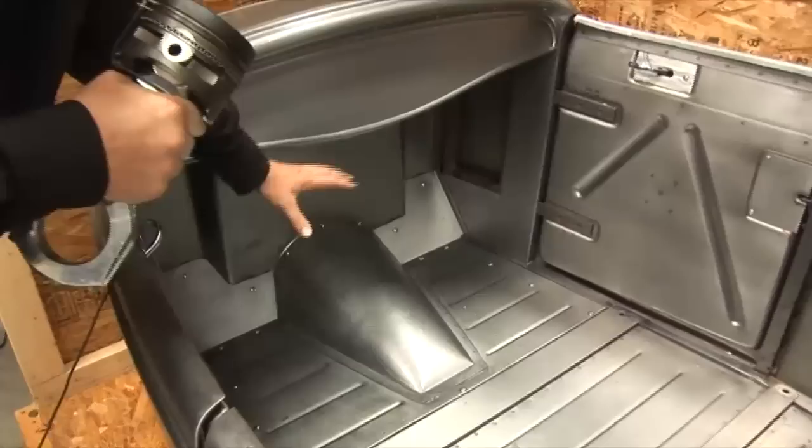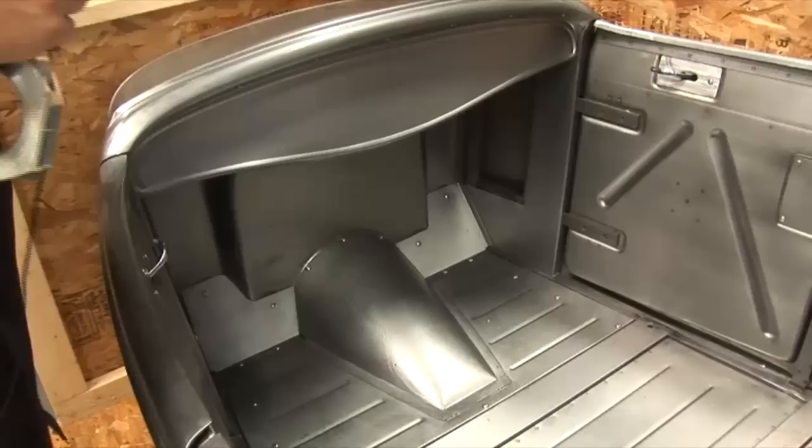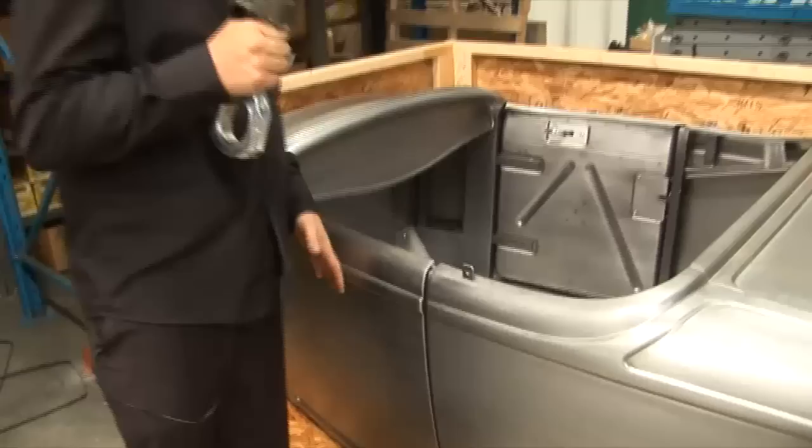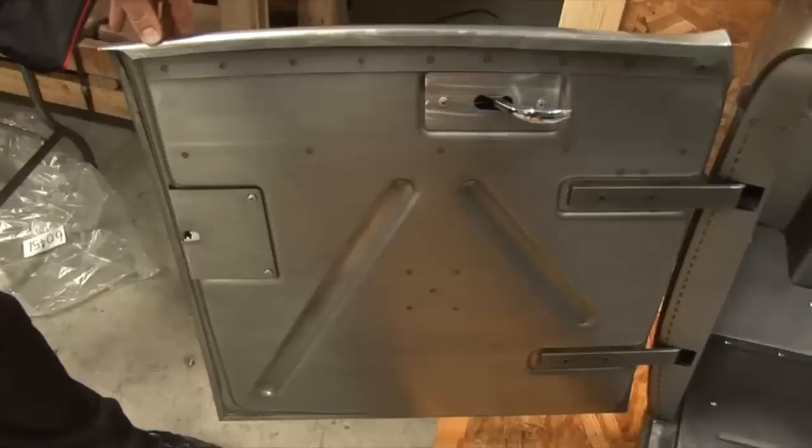They do actually have some upgrades - they're reinforced around the rear area because they had a habit of cracking back in the day on the original bodies. The firewall is actually recessed so if you put a different drivetrain in, you can fit it all in around the tunnel area with bigger engines. They also have gas struts to operate the rear trunk lid - modern technology to make the car more user-friendly. Modern updates include side intrusion protection in the doors and burst-proof door locks. The finish on these things is absolutely incredible.